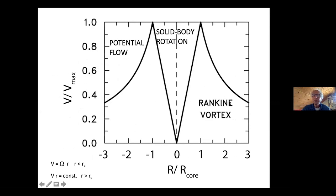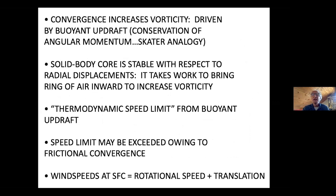Convergence increases the vorticity, which is driven by the buoyant updraft — the conservation of angular momentum, the skater analogy. However, in a vortex with solid body rotation, it turns out to be stable with respect to horizontal radial displacements. If you squeeze it and let go, it's going to oscillate — producing what's called a centrifugal wave. It takes a lot of work to get the air in. In fact, it takes infinite work to make air go into the center, so you can't have an infinitely strong tornado.